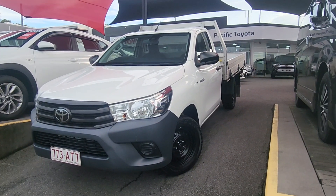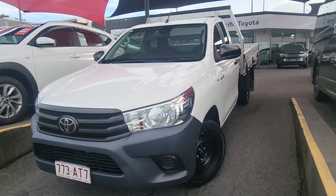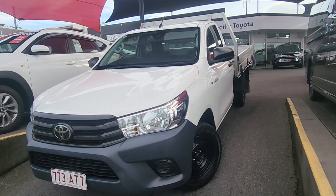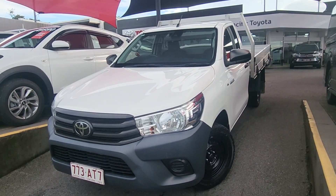Hi Steve, this is Brayden from Pacific Toyota here in Cairns. Just doing a quick video tour on our 2020 Toyota Hilux Workmate sitting here in front of you, only about 27,000 kilometres on there for a $29,990 drive away. Thanks again for your inquiry.